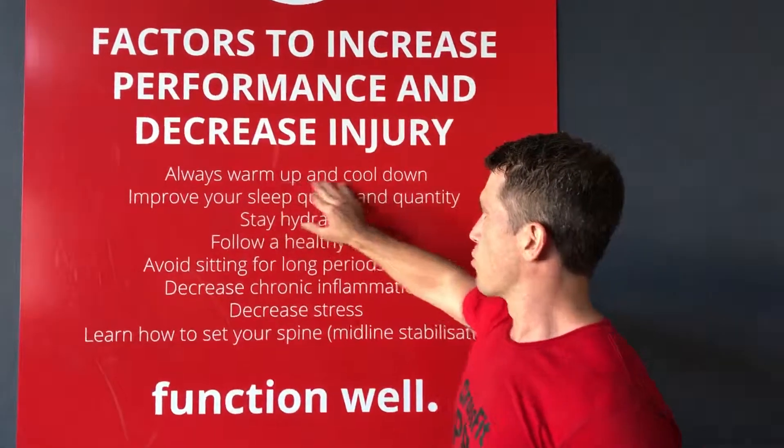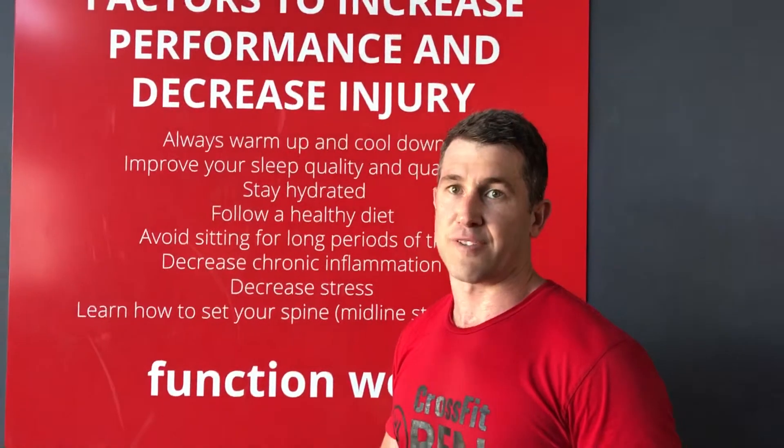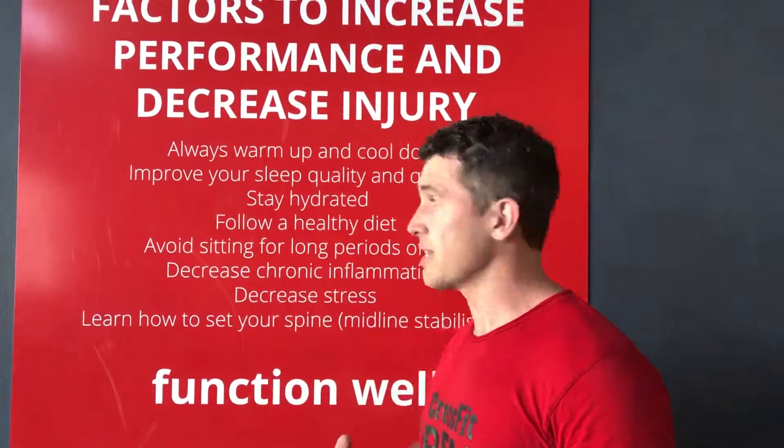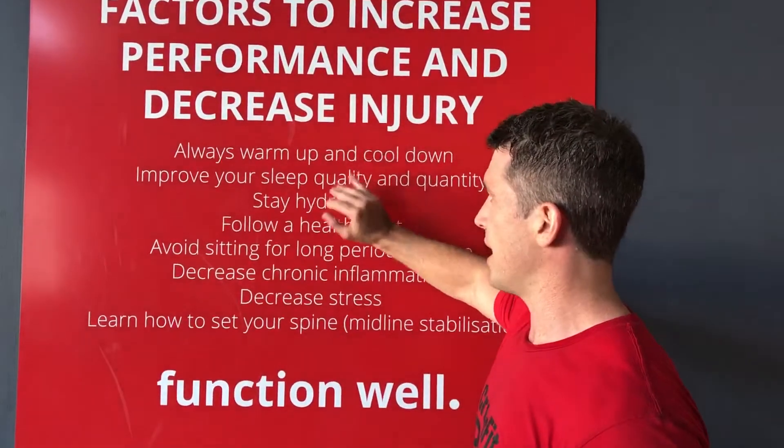Always warm up and cool down — this is just as important physiologically as it is psychologically. The older we get, the longer our warm-up and cool down needs to be.